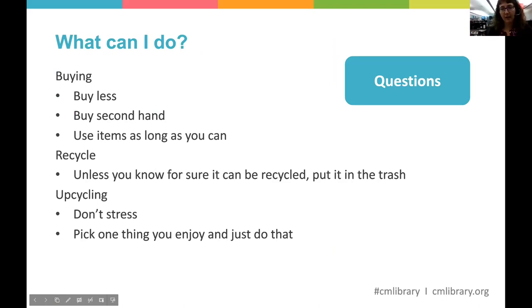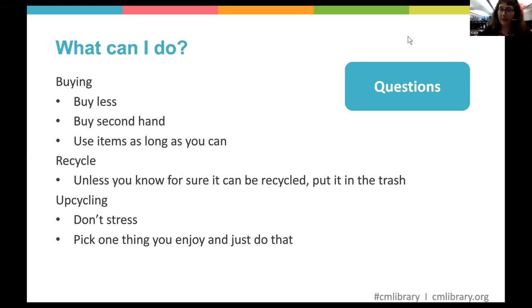To summarize: don't feel like you need to become a super recycler and do absolutely everything. All we need is people being lazy recyclers — that will make a difference. Buy less, buy things that will last, buy items with 100% of the same fabric so they can be recycled, buy secondhand, recycle when you can but don't be a wishful recycler, and upcycle if you want to. If you upcycle and make more than you can use, there's probably someone else interested, or you can try selling or swapping. Thank you all for coming today — that's the end of my presentation.